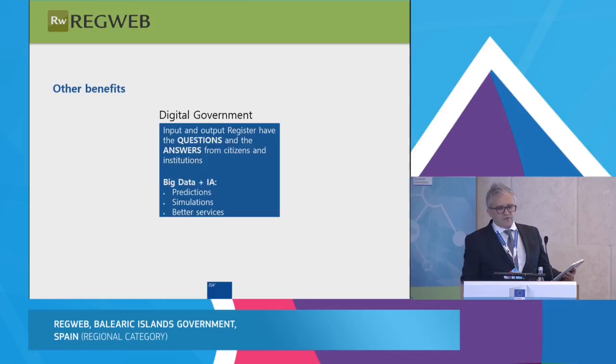Thanks for your attention and feel free to contact us.